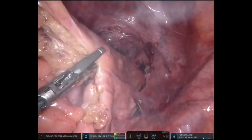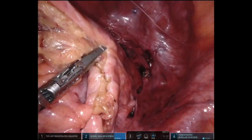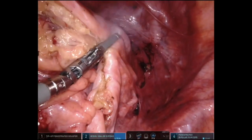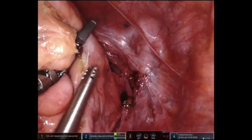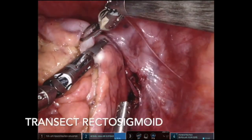The upper rectum was then transected using the vessel sealer. Some authors recommend avoiding diathermy here and using the scissor function alone to avoid thermal injury near the anastomosis. However, because larger circular staplers are used, the tissue is generally excised during the double purse-string anastomosis.